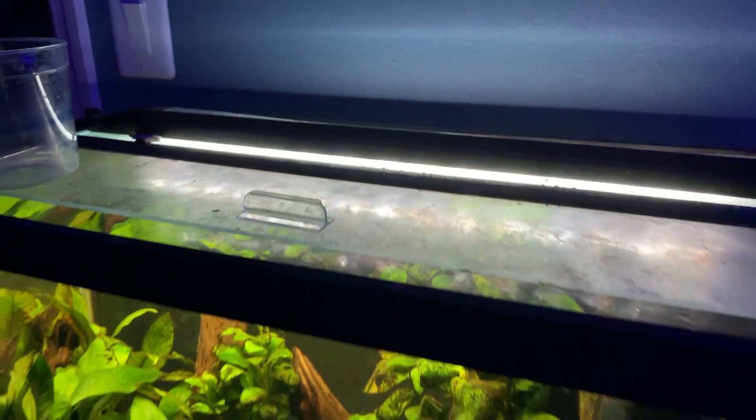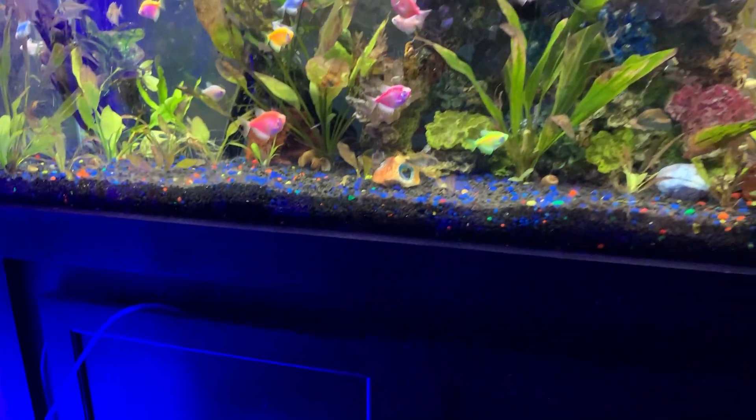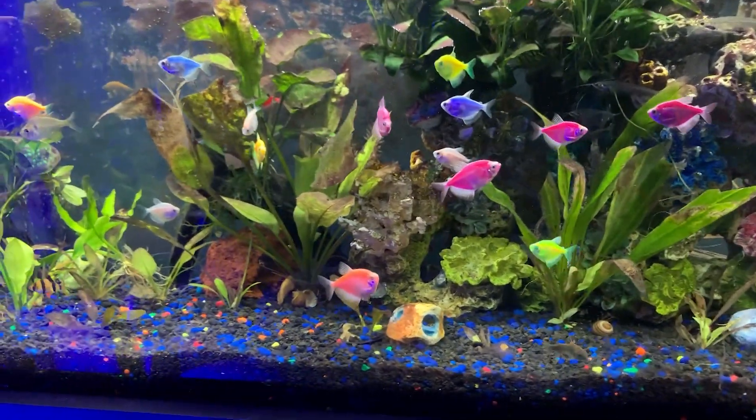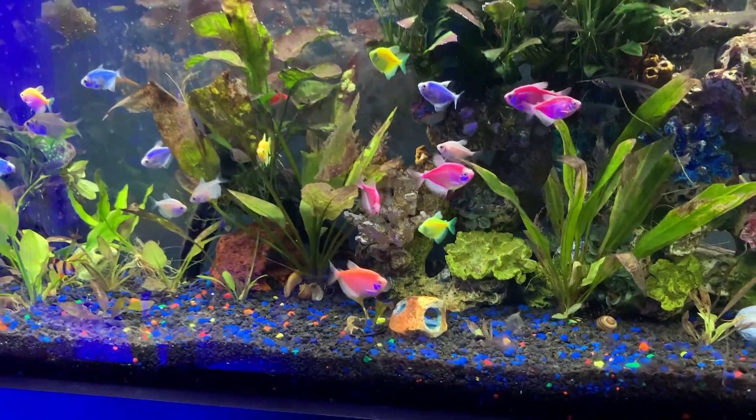Dexter's tank is using the Penn-Plax Cascade 600 — wonderful filter, I'm a big fan of it. All the lights in here are the Fluval AquaSky 2.0. Now let's go into my glowfish tank — there's more than just glowfish now, but this whole hobby started about a year and a half to two years ago with a simple 10-gallon glowfish setup.